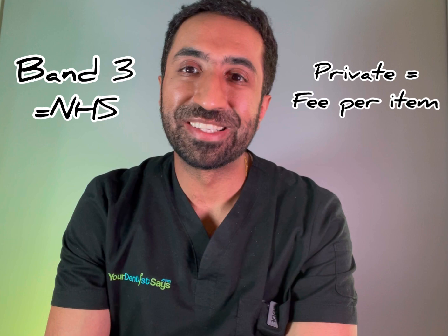In this video we're going to look at two courses of treatment and explain how they differ if provided on the NHS as a Band 3 or on a private basis.